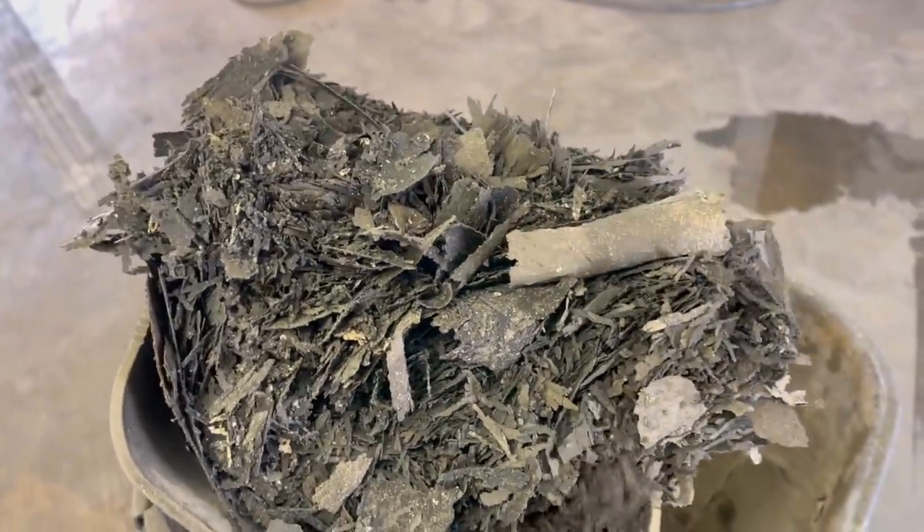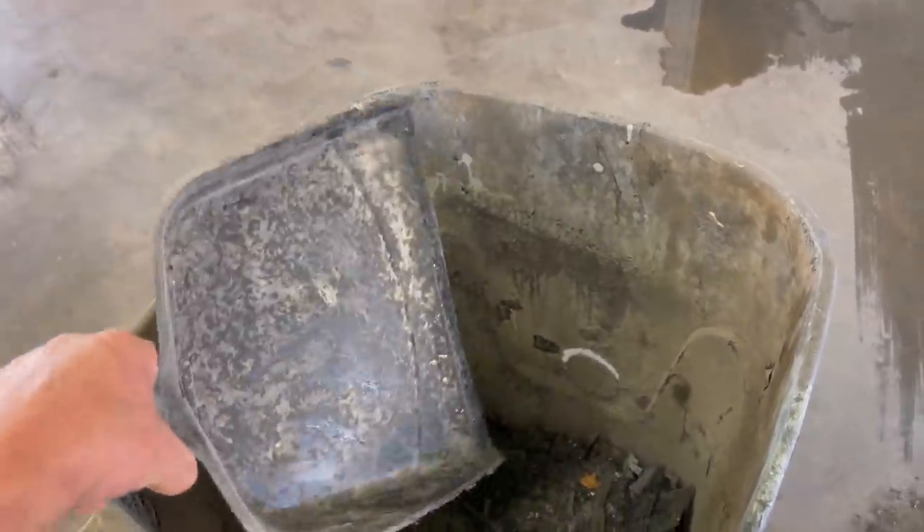This is what four years of overspray looks like. That is wild.